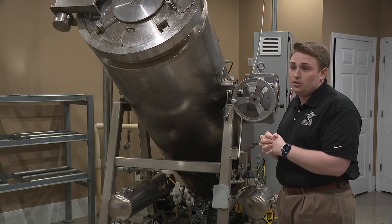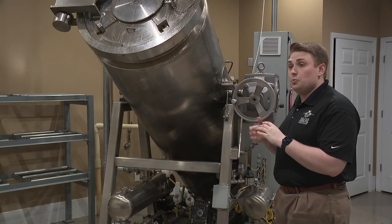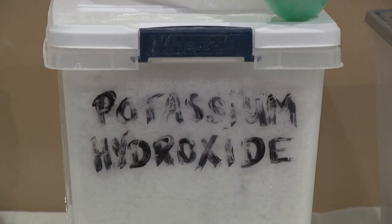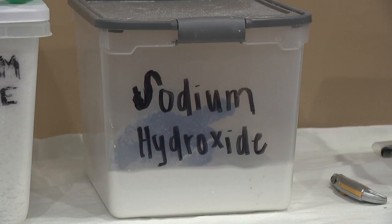It all happens in this machine. The water circulates with a turbine, circulating over the deceased, and that's what breaks down all the soft tissue. After about 12 hours, with help from potassium and sodium, families can receive 20% more ashes.